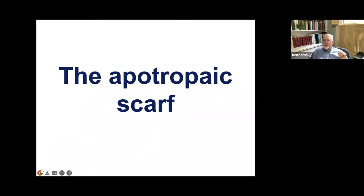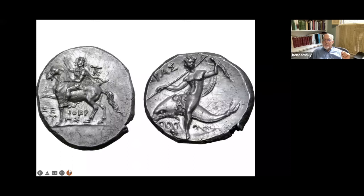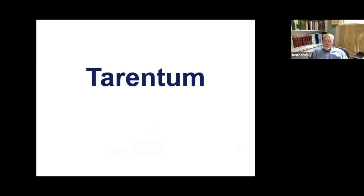I want to say something about this apotropaic or protective sash, the one that Homer treated and which saved Odysseus. That appears on some coins, and I don't think this phenomenon has been recognized. Starting in Tarentum, we see the Taras being saved by the dolphin, and in a number of the dies, he's got a sash.